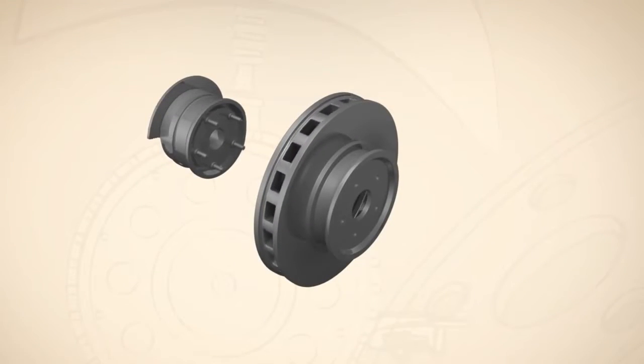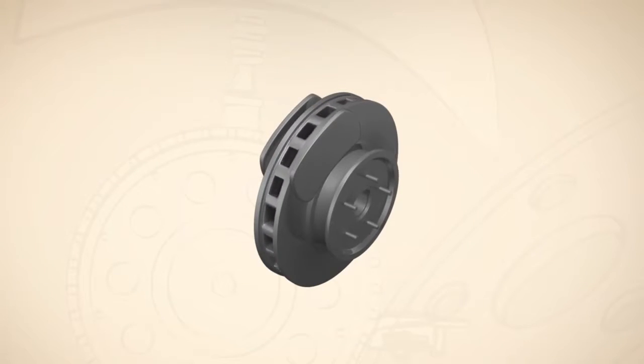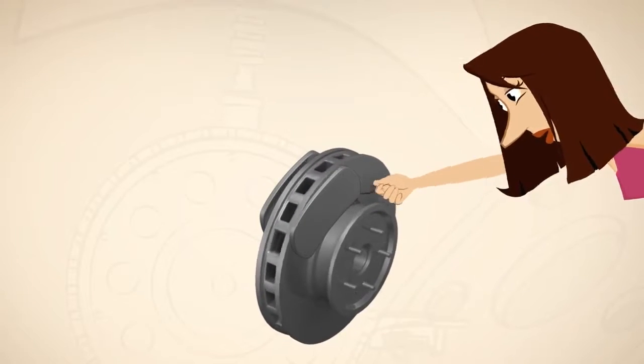What you may not know is that the rotors and hubs on your car come from different factories. They usually don't fit perfectly and can wear unevenly while you're driving. An inconsistency in the mating surfaces, literally as small as a human hair, leads to that pulsating feeling.